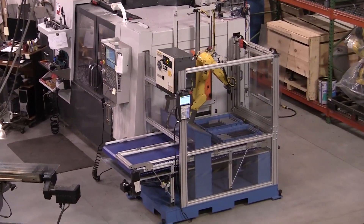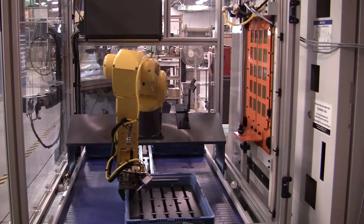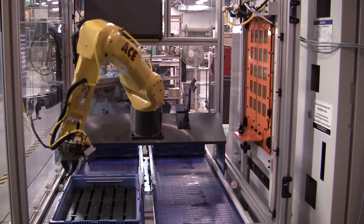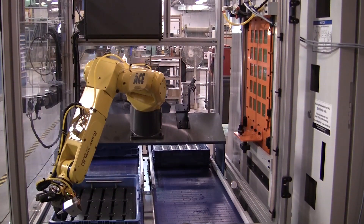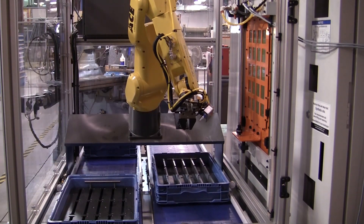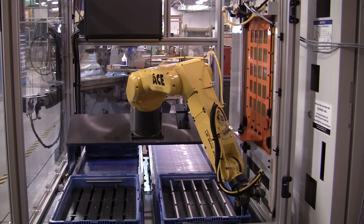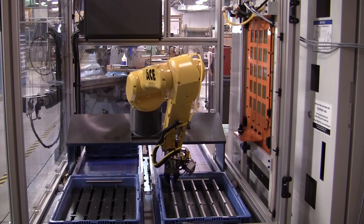At less than one meter wide, Automated Cell's RMT-series robotic machine tender is perfect for servicing one or two machine tools. Featuring a FANUC 6-axis LRM8 robot and dual end of arm tooling, the robot prepares and positions both an empty tote and a tote containing raw parts prior to machine loading. The product may also be conveyed into the cell directly on the included belt conveyor.